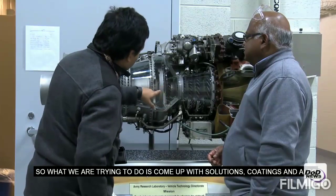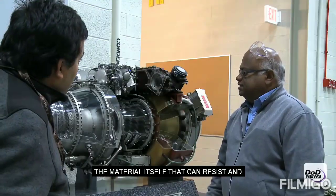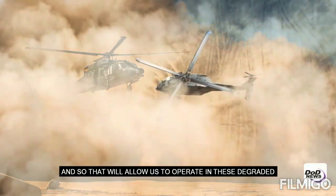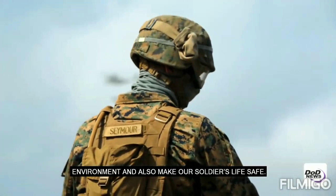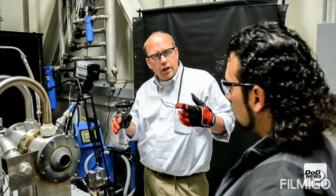So what we are trying to do is come up with solutions — coatings, and also the material itself — that can resist and tolerate high levels of sand ingestion. That will allow us to operate in this degraded environment and also make our soldiers' lives safe.